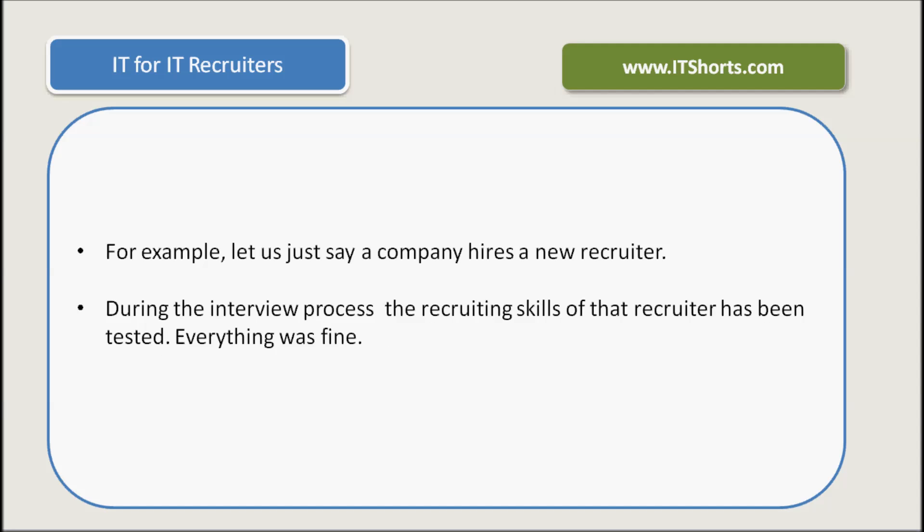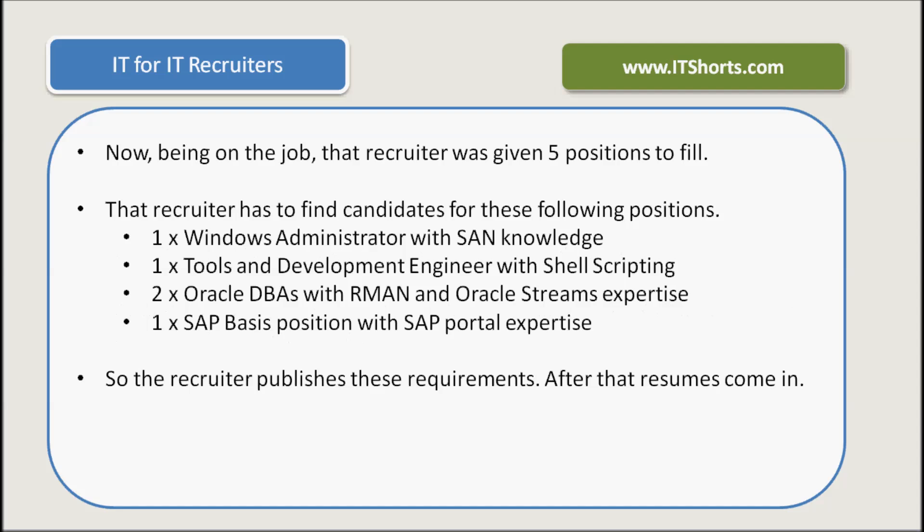For example, let's just say a company hires a new recruiter. During the interview process, the recruiting skills of that recruiter have been tested and everything was fine. Now, being on the job, that recruiter was given five positions to fill — that's just an example. That recruiter has to find candidates for the following positions.